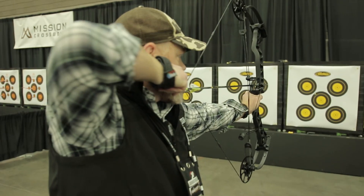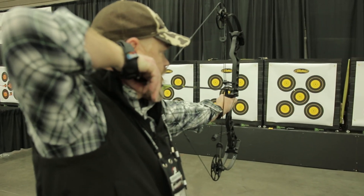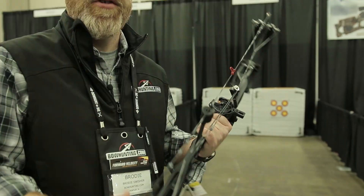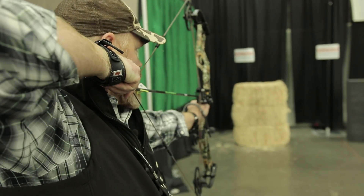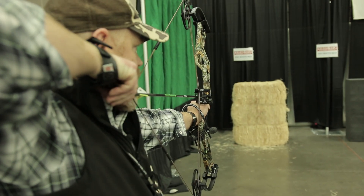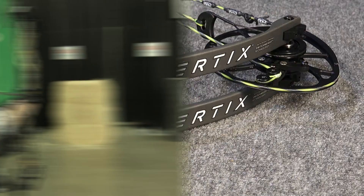We started each day of the 2019 ATA show on the shooting range to test the latest offerings from different bow manufacturers across the industry. After sending a bunch of shots down the range with flagship bows from each of the big manufacturers, we came up with eight great bows that we're calling our top picks for 2019, in no particular order.